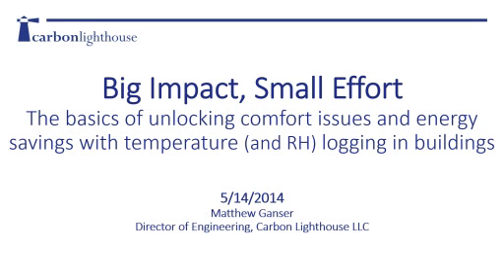Thank you very much for that kind introduction. Good morning and good afternoon, everybody. Carbon Lighthouse is excited to be here, and today we're going to talk about the big impacts we can have in commercial buildings with a relatively small effort of understanding temperature better in those buildings.